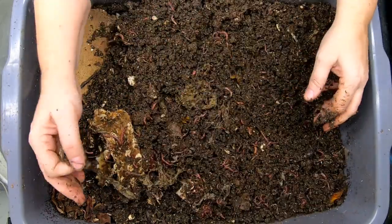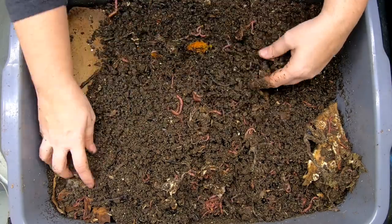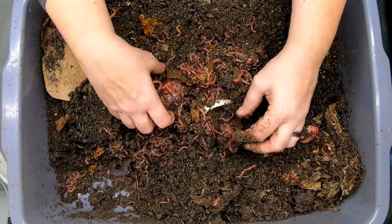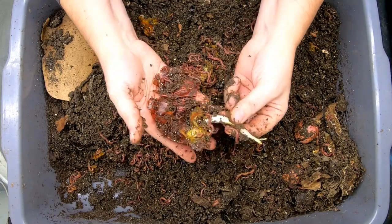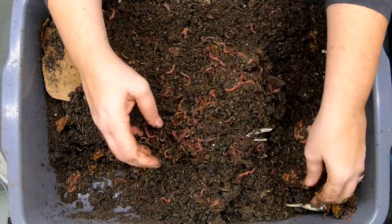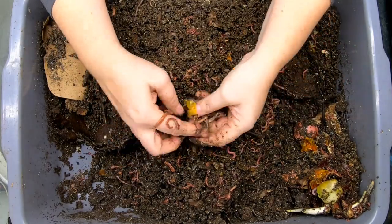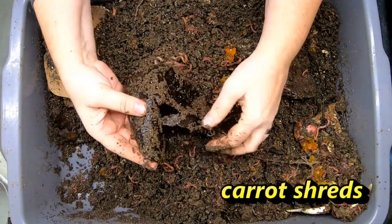Even though the temperatures have been going down, these worms aren't slowing down yet. Red Wigglers and European Nightcrawlers both do a really good job down to almost freezing temperatures. It looks like we must have fed onions here — there's your forbidden food of the day, an example of how worms actually do like onions. Still smells pretty onion-y. Got some tomato skins here too. It's just a matter of slow food versus fast food — we might find that one side had a little bit faster food than the other side.